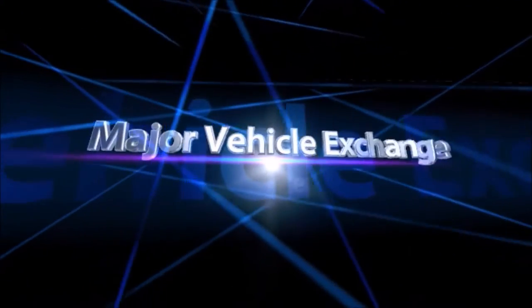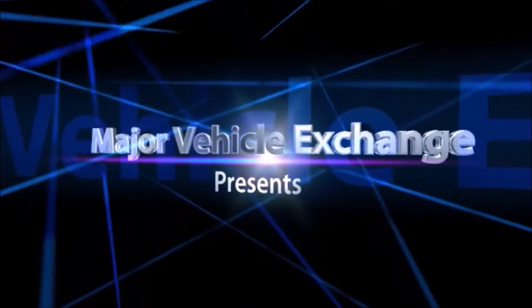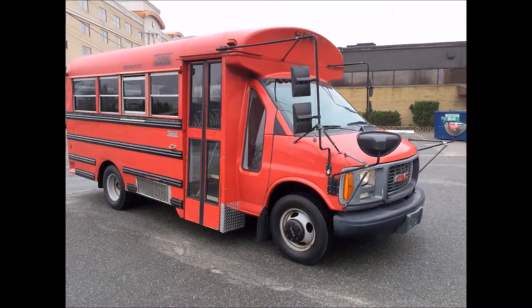Major Vehicle Exchange Presents: Used Activity Bus For Sale. 2002 GMC Savannah Cutaway G3500 Activity Bus. Stock No. 84739.